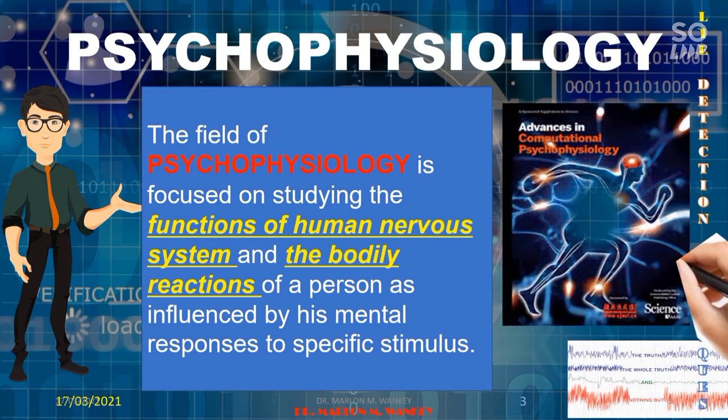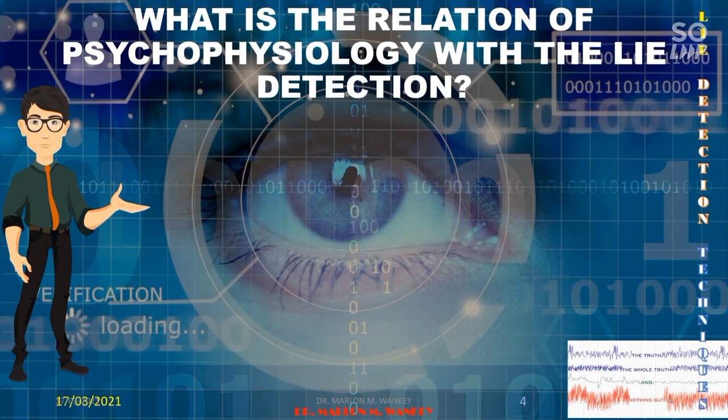The field of psychophysiology is focused on studying the functions of the human nervous system and the bodily reactions of a person as influenced by his mental responses to a specific stimulus. In simple words, it is a field of science dealing with the relationship between psychology and physiology. Psychophysiology is the branch of physiology concerned with the relationship between mental processes — your psyche — and physical processes. So what is the relation of psychophysiology with lie detection?